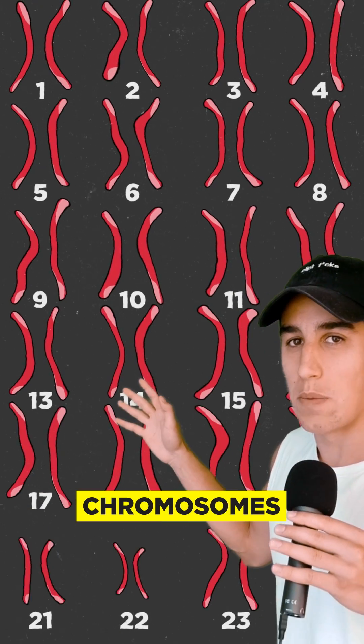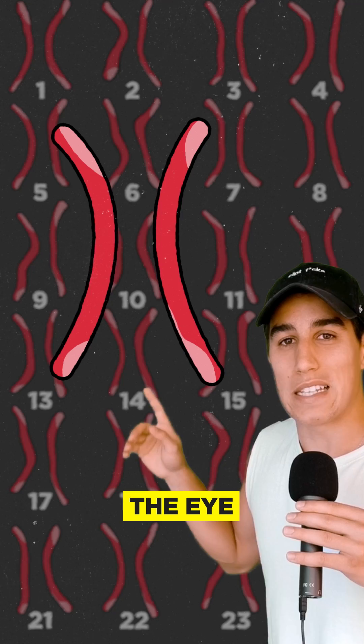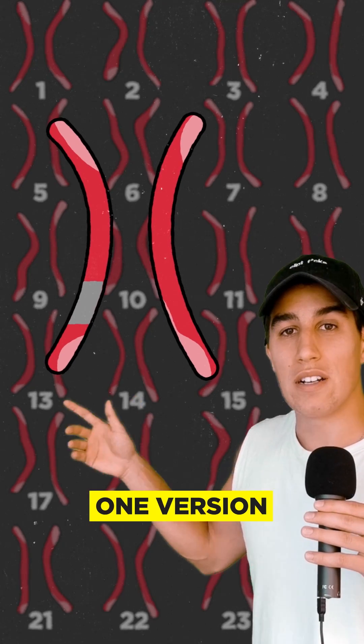Let's figure it out. We all have 46 chromosomes, 23 pairs — half from mom, half from dad. Let's say on a chromosome, the eye color gene is here. And there are two versions of what the gene can be, either green or brown. These versions are called alleles. Your mom gives you one version, your dad another.